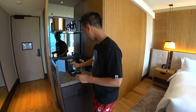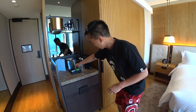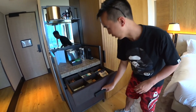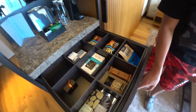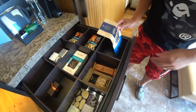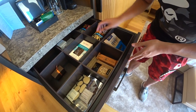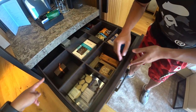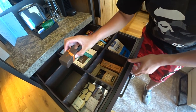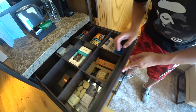You've got your espresso machine and your coffee pouches if you want to use that. In here there are some snacks if you want to purchase — some jerky here which looks pretty cool, and some other bits and pieces like nuts and chocolate.